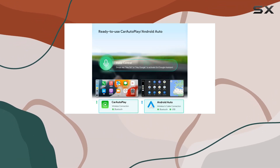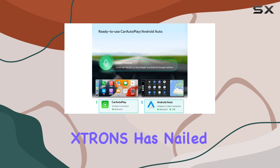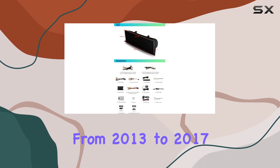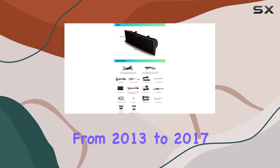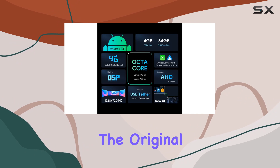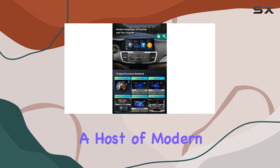First off, let's talk about integration. Strons has nailed it with this one. Designed exclusively for Honda Accord 9th Gen models from 2013 to 2017, this stereo seamlessly blends into your dashboard, maintaining the original aesthetics while bringing in a host of modern features.